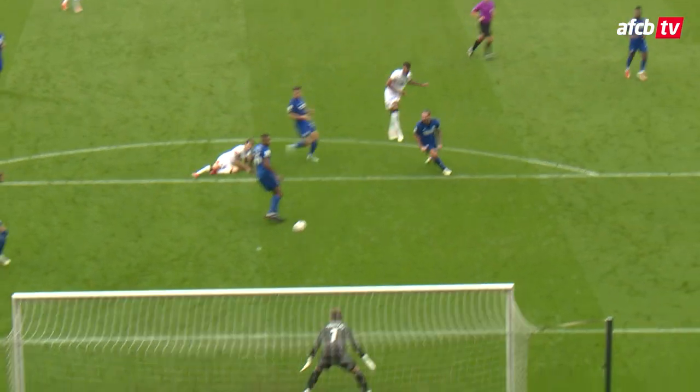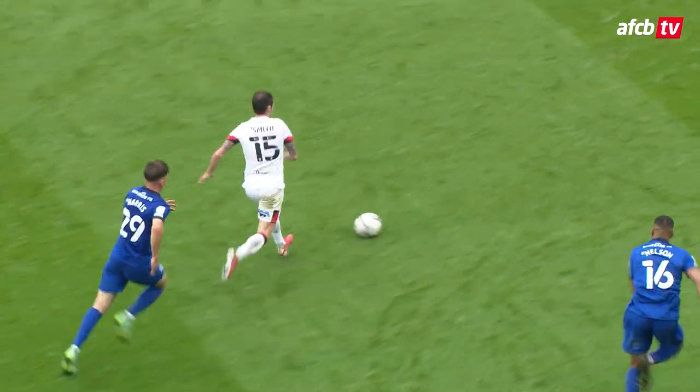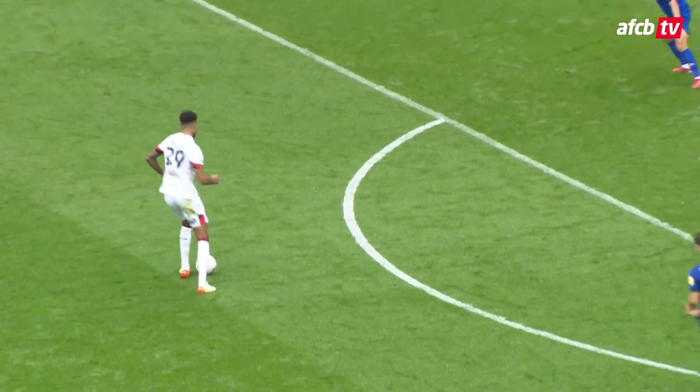That was a fantastic break. Smithy instigated it, but what it got to Phil Billing — he's looking for the bottom corner, and my, didn't he find it?